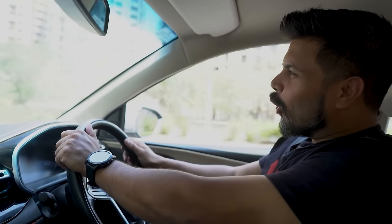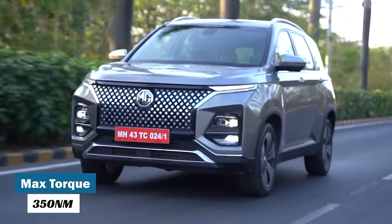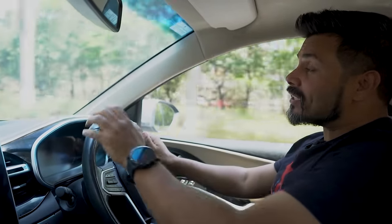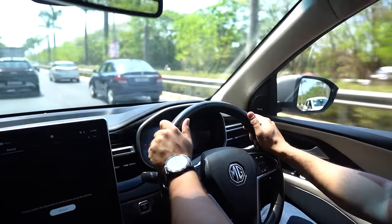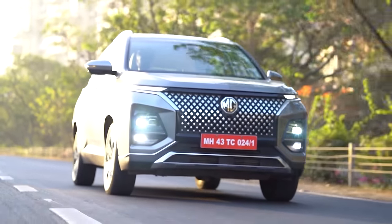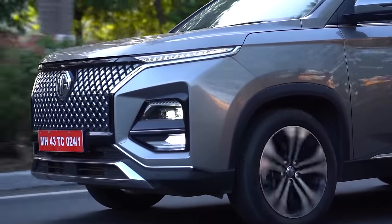We are driving the diesel version of the Hector — a familiar 2-litre turbo diesel with 170 PS of power and 350 Nm of torque. This engine has been around and not only is it one of the most powerful in its class, it also offers fantastic fuel efficiency. While driving in the city you will get 11 to 13 kmpl depending on traffic and driving style, and on the highway this can deliver 15 to 18 kmpl depending on road conditions and speeds.